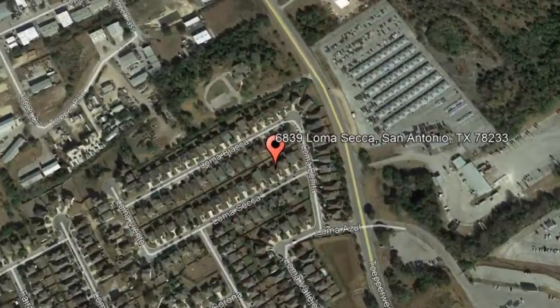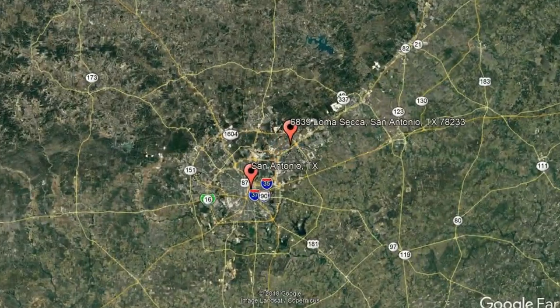Here are photos of an available rental property. Make it yours today. 6839 Lomaseca, San Antonio, Texas.